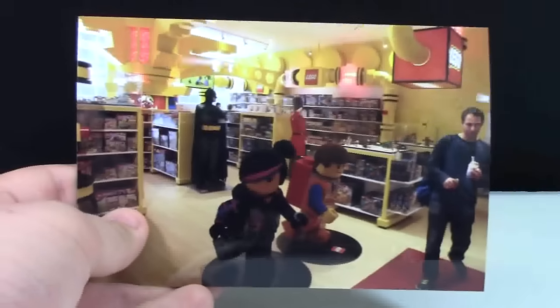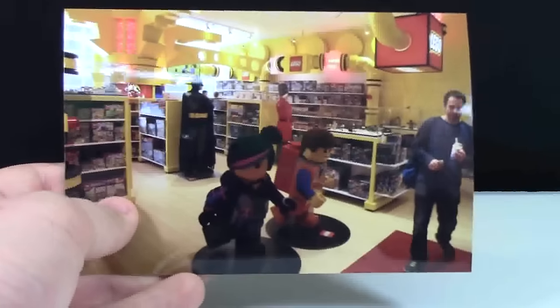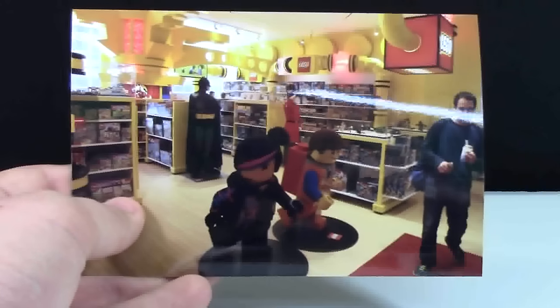At FAO Schwarz there were lots of other LEGO MOCs that I saw, such as the Statue of Liberty, Stormtrooper, and more, but unfortunately these are the only ones I got pictures of. I did, however, get better luck getting pictures of the LEGO creations at Toys R Us in Times Square.